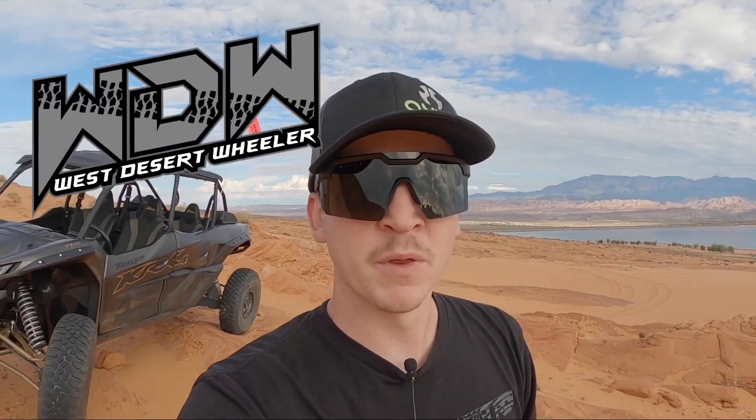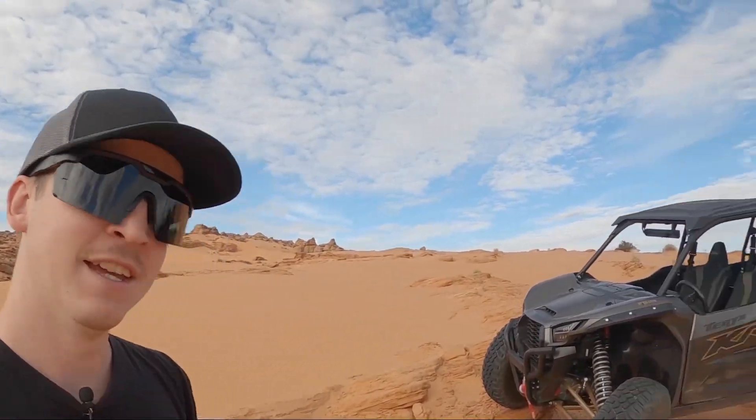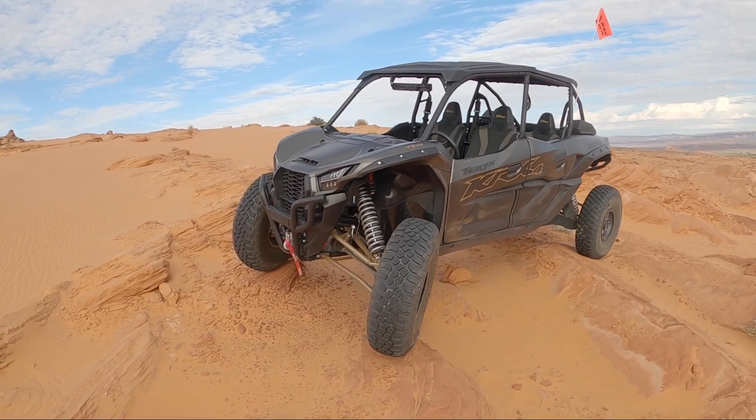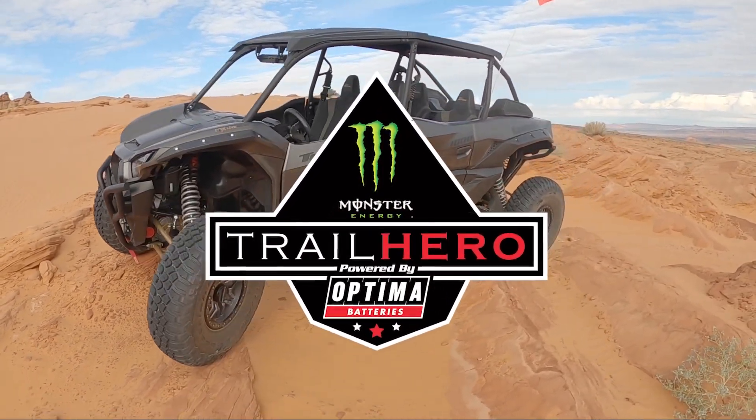What is going on guys? This is Logan with West Desert Wheeler and today is going to be an awesome day. It is early August which is usually crazy hot but it's nice and overcast, nice and cool. We're going to be able to get out and hit the mountain today. As you can see behind me I've got this awesome new Kawasaki Terex KRX-4 that Trail Hero helped provide for me to give me some access today.